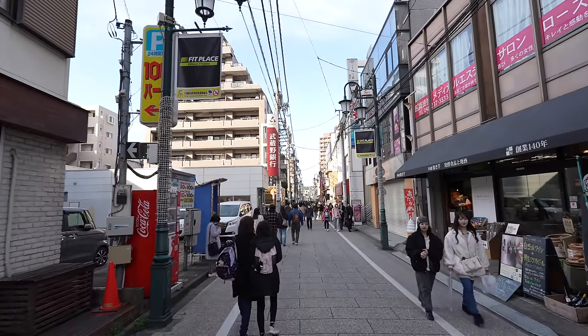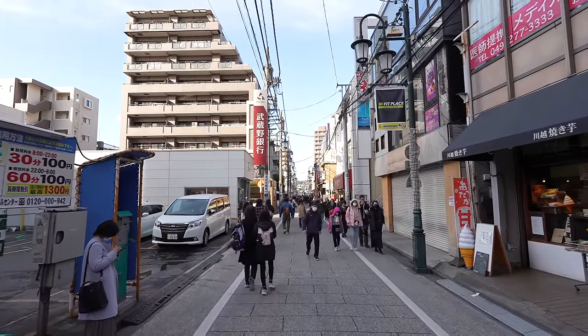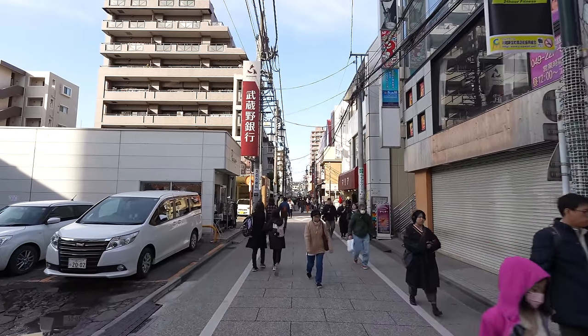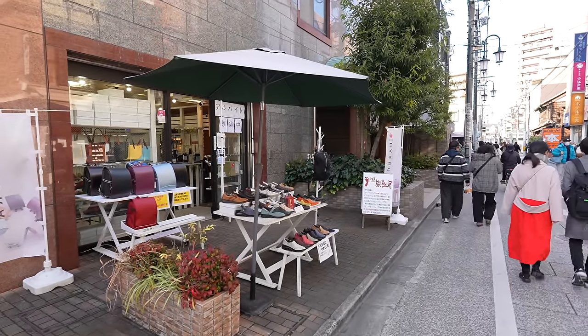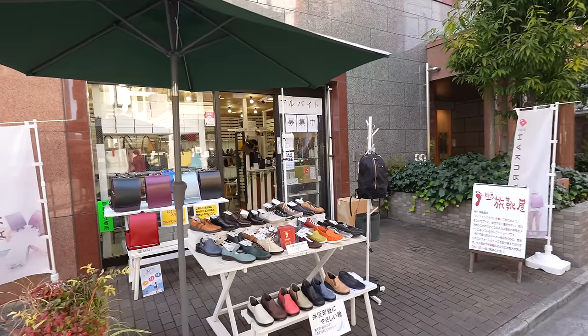Now we are heading to the main area — probably there will be so many people and long lines in front of the street food. I think we made a good decision eating earlier. Oh, I remember — last time when I was here I think this was a sweet shop, but now it seems it became a randosell shop.